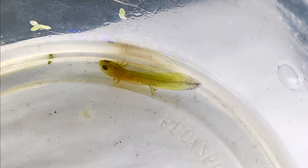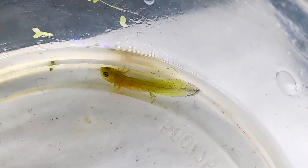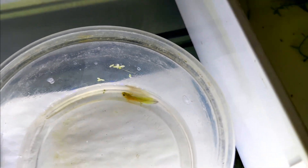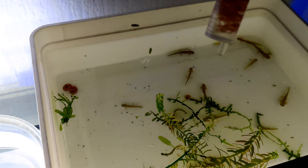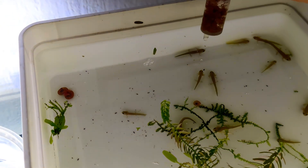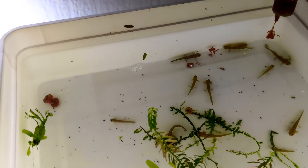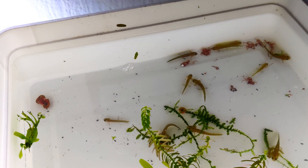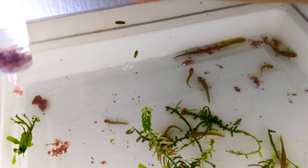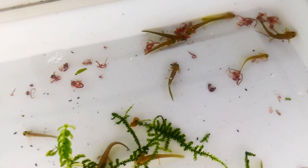Meanwhile, the other larvae continue to grow and develop. Their appetite has increased and they are feeding well on a variety of foods. At this stage you can offer them small live food like tiny bloodworms, daphnia, and brine shrimp. I mainly feed blackworms or tubifex worms. The larvae are becoming more voracious eaters as they grow, so it's important to continue monitoring their feeding behavior and growth, as differences in size and development can lead to similar issues like we saw with the smaller larva.